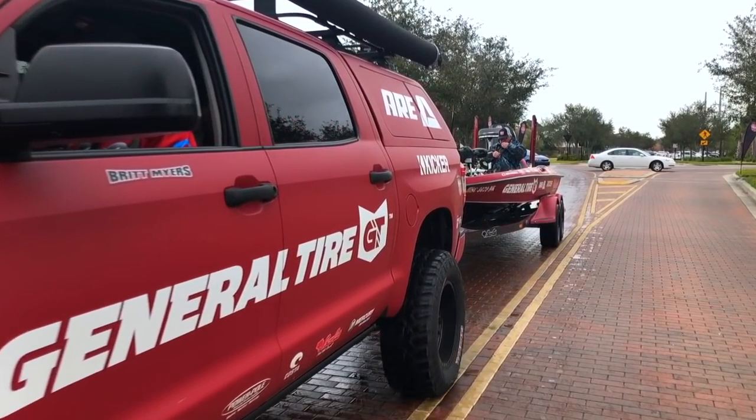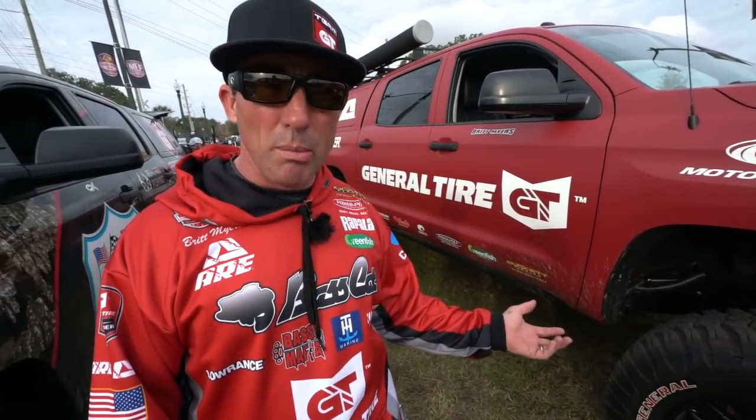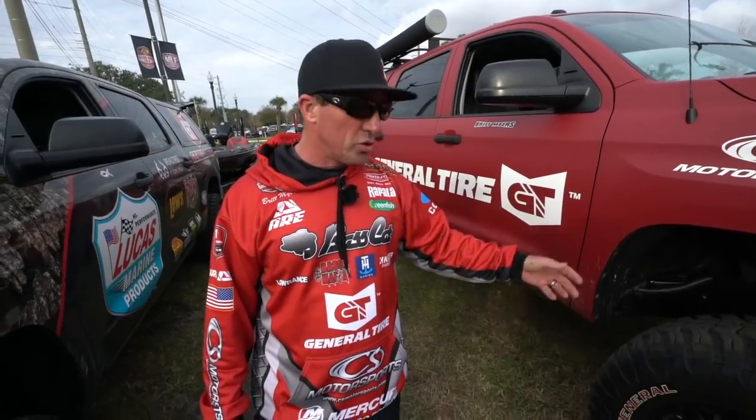We travel the road, we all try to show off our sponsors - our trucks are like rolling billboards, and so you'll see a lot of them with lift kits, of course, general tires.